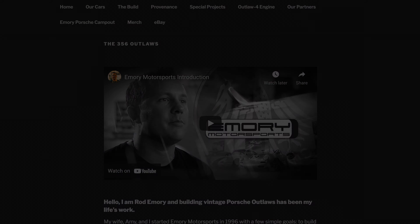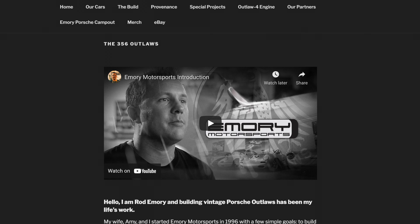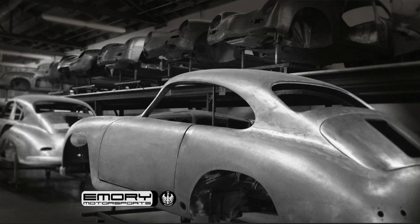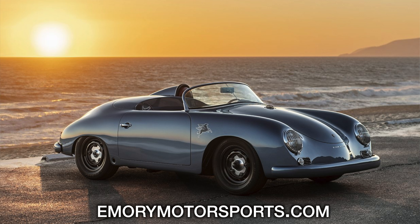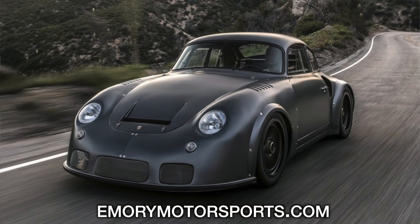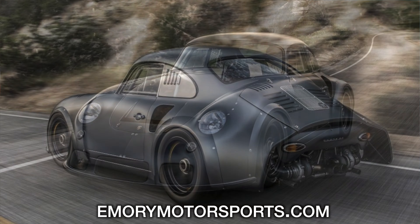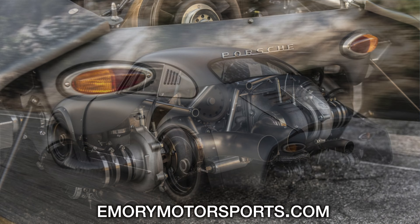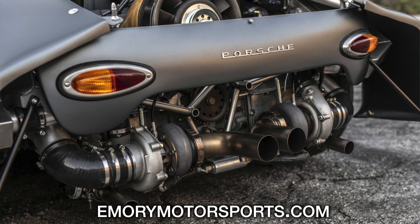I was actually fortunate enough to meet Rod Emory. If you don't know who that is, he owns and runs Emory Motorsports. Emory Motorsports does to 356s pretty much what Singer does with 911s — they build extremely modified, very high-end Porsche 356s. They're amazing. I'm going to put a link in the description; you should check them out.